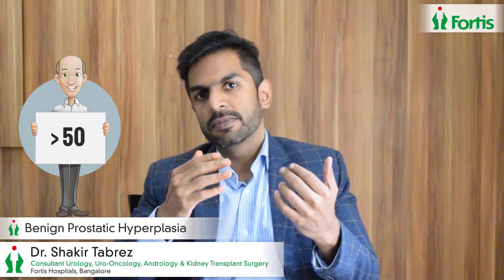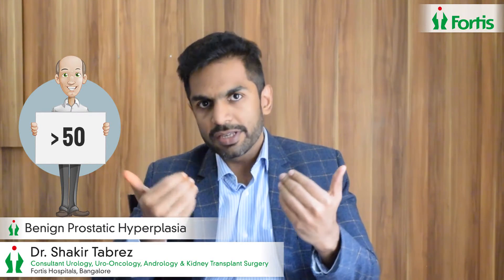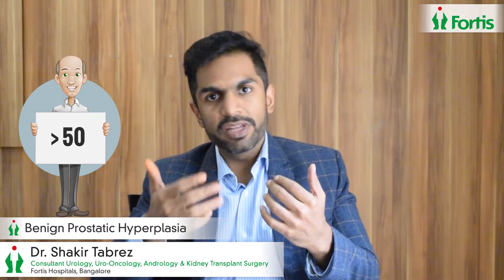The prostate, which is situated in between the urinary bladder and the urinary passage or the urethra, is a gland which enlarges in all men above the age of 50. Not for all does it cause a blockage, but in quite a few gentlemen, even before they realize it, the prostate grows so much that it blocks the passage of urine.